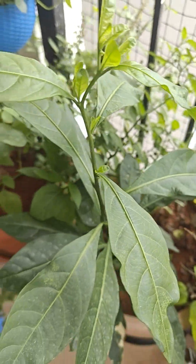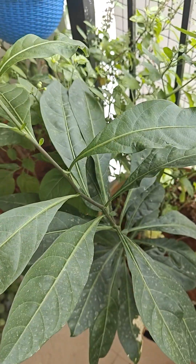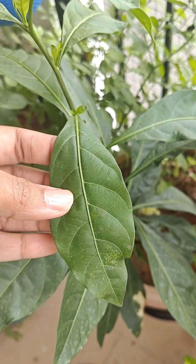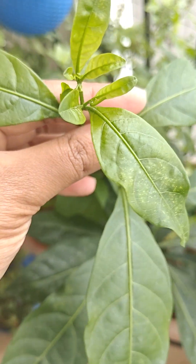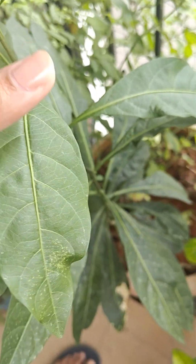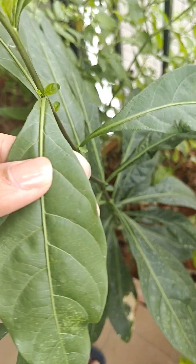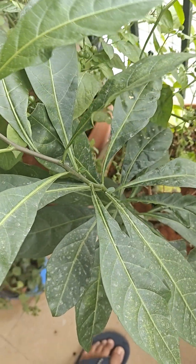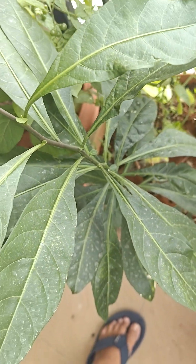Do you guys know what plant this is? It looks familiar but I don't know what it is. If you guys know, let me know in the comments below.